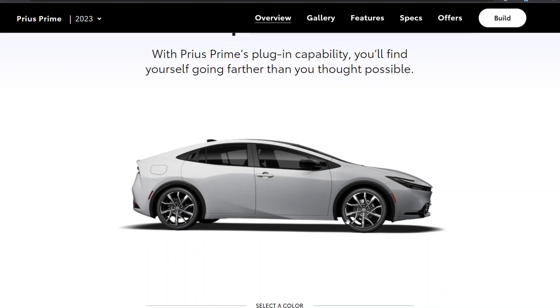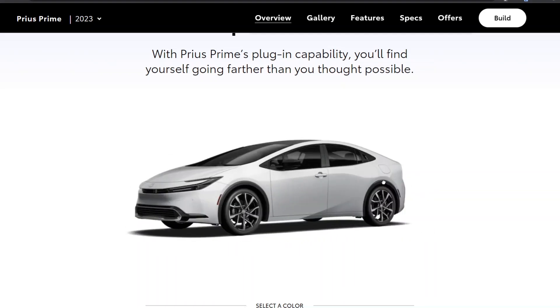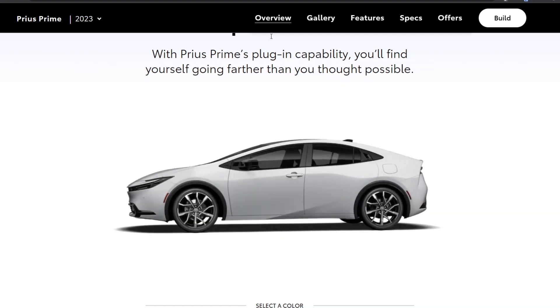If it were under $30,000 I would strongly consider it. It's a very practical car — five passengers, good cargo space. It also has a cool 1,500-watt inverter that you can plug things into.